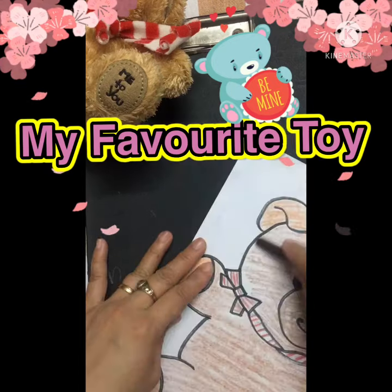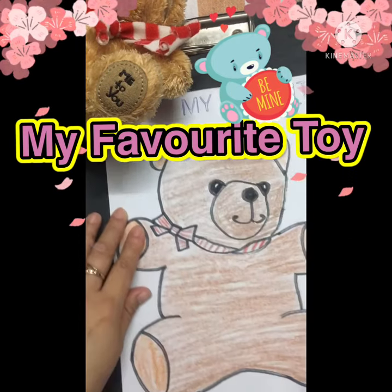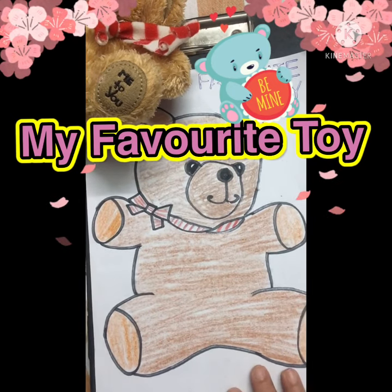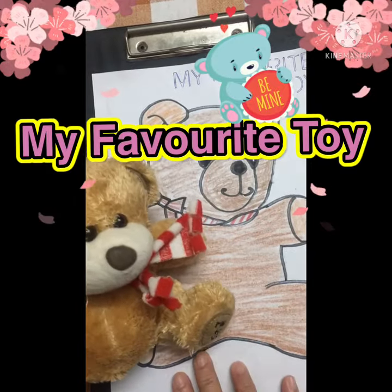I love to see all your colorful drawings of your favorite toys. Keep practicing — there are a lot more exciting topics on our next freehand drawing class. I'll see you all in the next class. Bye children!